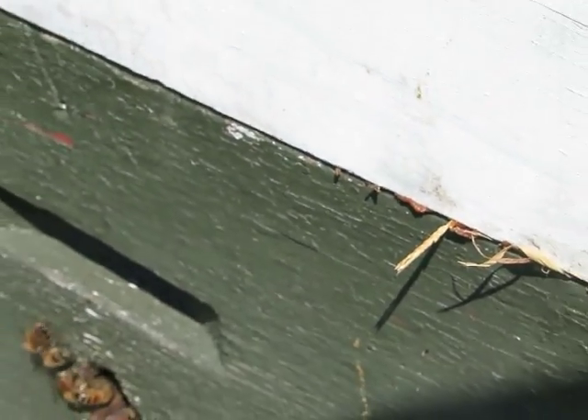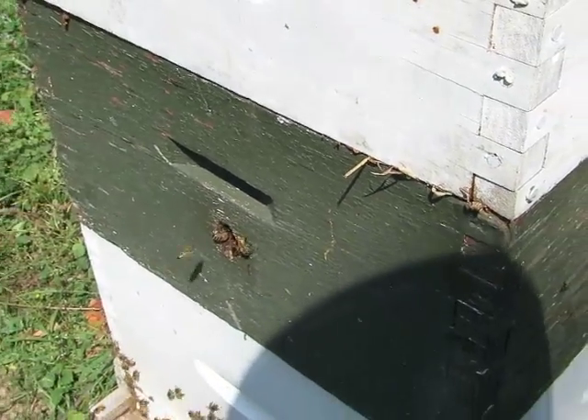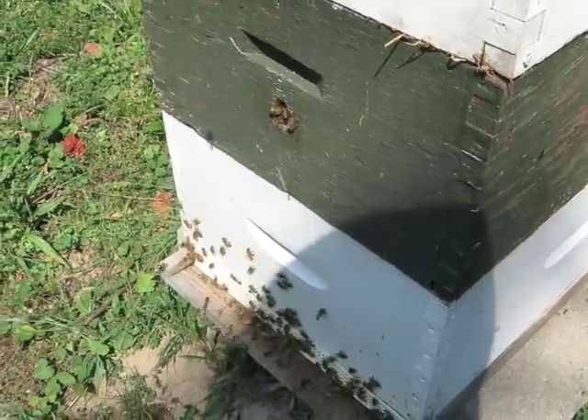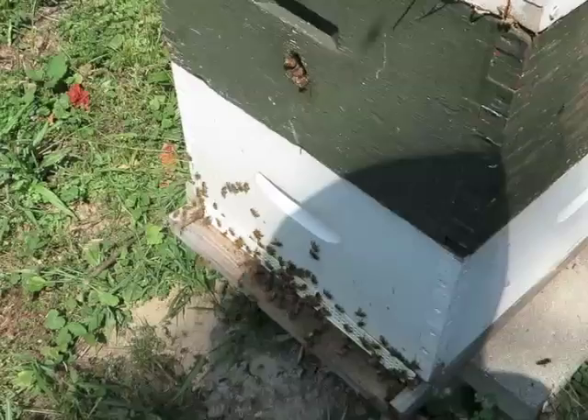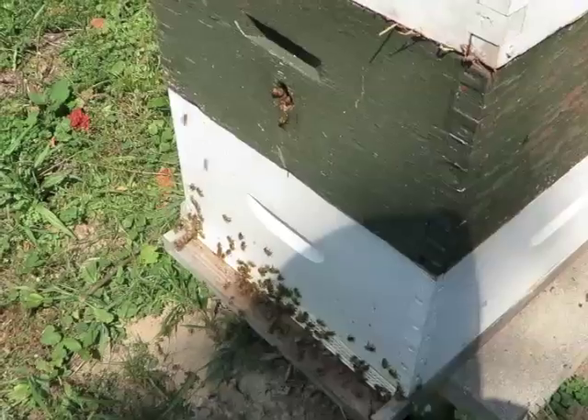And then I'm going to try — what I've read is to put a wet sheet over the entire hive, and the invading bees just won't understand the sheet, but the bees that belong in this hive will be able to figure out how to get under it.